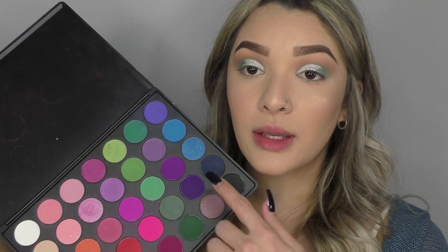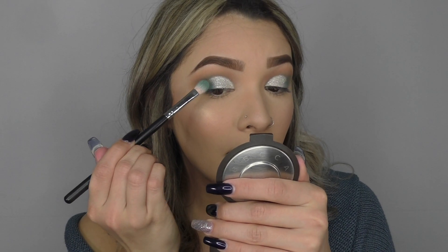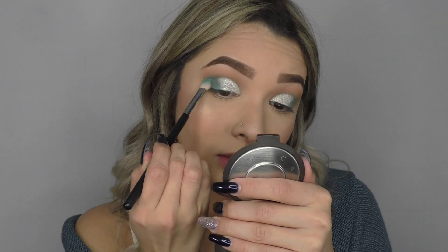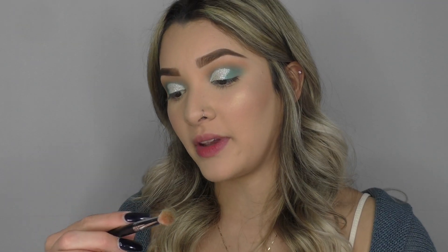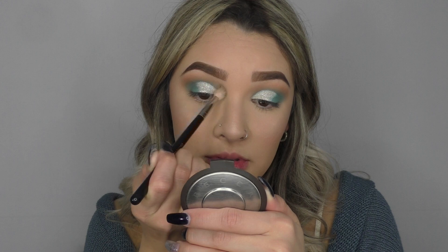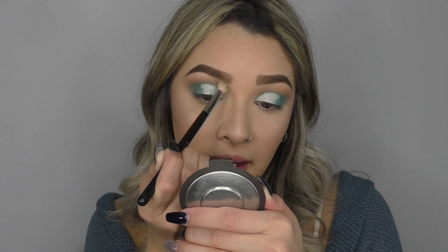Now I'm going back into the same blue and the same brush, just going to blend out the edges where the silver and the blue meet on the outer corner and on the top. I'm going in with the Morphe M513 brush, then going in with the first shade, Bubba, and blending the top part of my brow bone out — just so where the blue and Bubba met, everything is blended out nicely with no harsh lines.